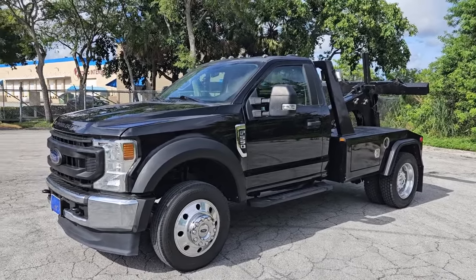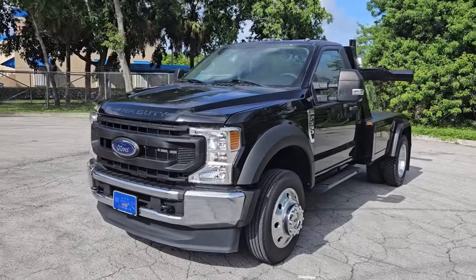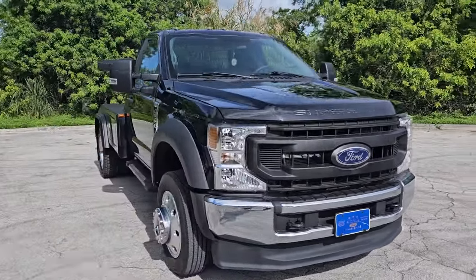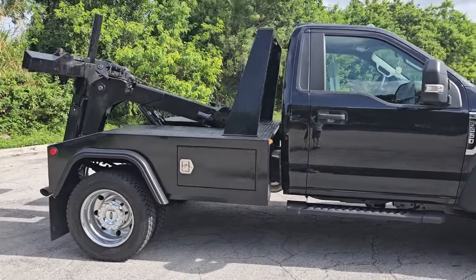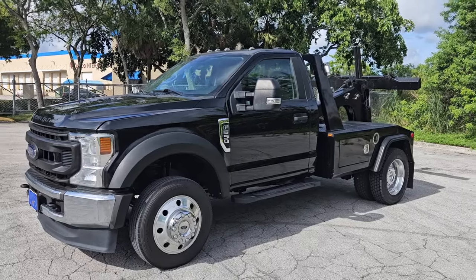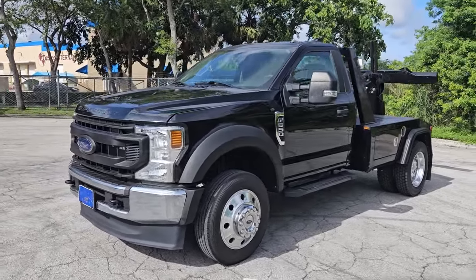That's going to conclude our video for this 2020 Ford F450 tow truck. It's got about 6,000 miles on it, beautiful condition. It is a rebuilt title but it's very clean. Brand new tires all the way around, ready to go to work. If you have any questions, please feel free to call 786-431-9046 or visit our website for more information — NovaAutoSales.net. Thanks for watching.